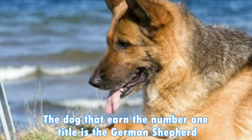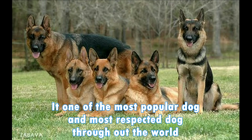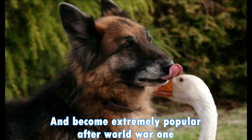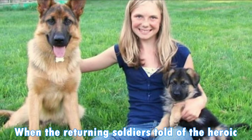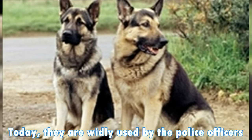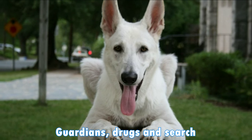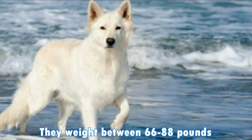The dog that earned the number 1 title is the German Shepherd. It is one of the most popular and most respected dogs throughout the world. They came to the U.S. in 1908 and became extremely popular after World War 1, when returning soldiers told of the heroic dogs on the front line and in the Red Cross. Today, they are widely used by police officers and the military as guide dogs for the blind, guardians, and for drug and explosive detection. They weigh between 66 to 88 pounds.